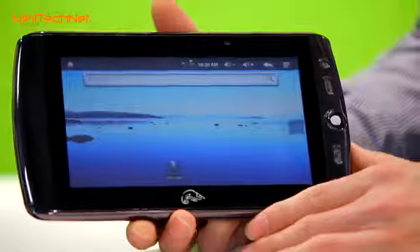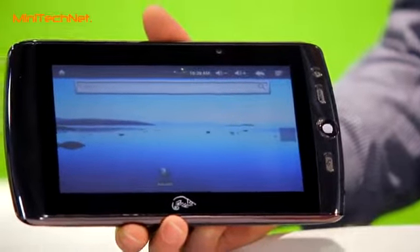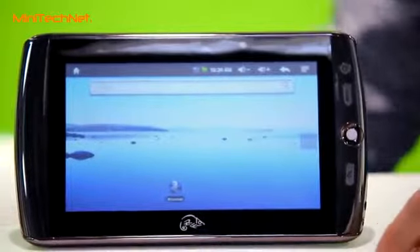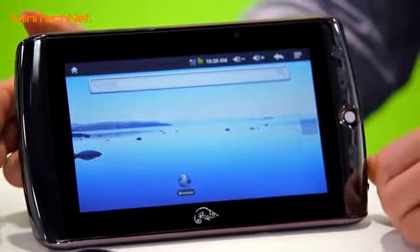You can do everyday things on it, like watching movies, using it as an e-book, and watching photos. You can also use it as a photo frame, just to put it in your house. It's also a handy size to take out. This one also has 3G functionality, so you can add a SIM card, put in your mobile provider, and go online wherever you go.